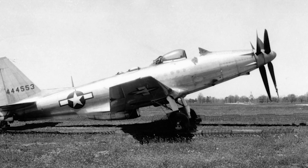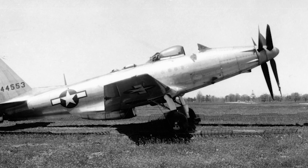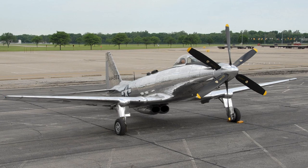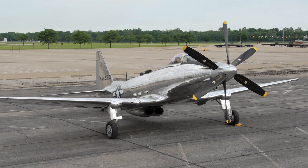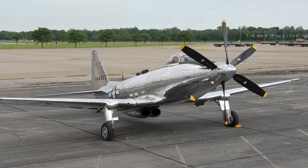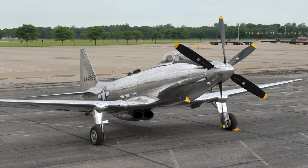Most of the problems were corrected by September 1944, when the first P-75As entered flight testing. However, by this time, the U.S. Army Air Forces had decided to limit the number of operational aircraft types, and did not want to initiate large-scale production of new types before the war was over.